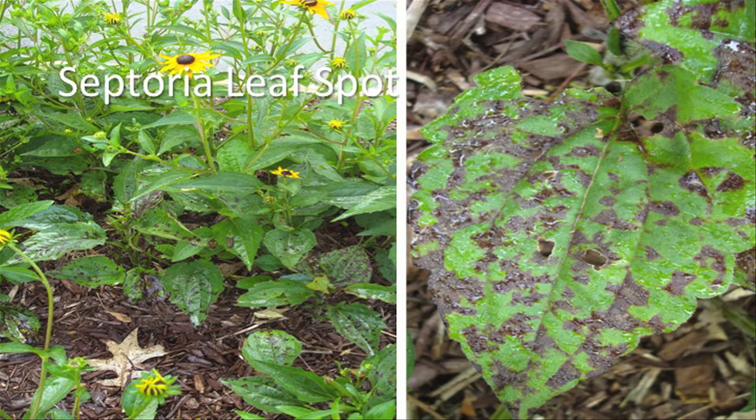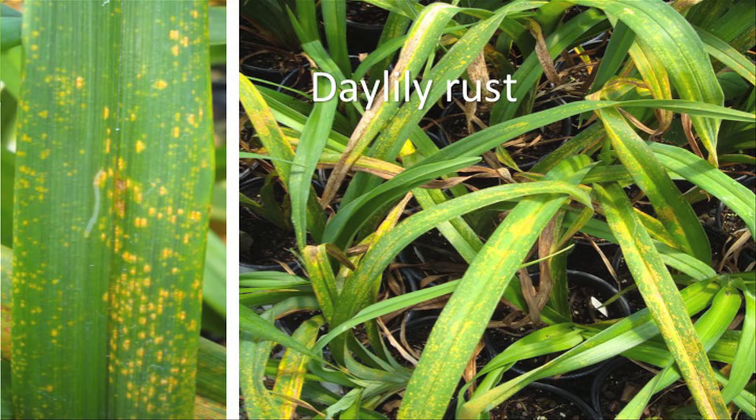A lot of rudbeckia is used in the landscape. This is a common fungal leaf spot — septoria leaf spot. This plant seems to tolerate this pretty well. Not a huge problem, but if you had a client that didn't like it, just about any foliar fungicide could control this if applied right when it starts to show up, though you have to repeat several times. And this is daylily rust, which we saw at a garden center last year — not something we see too often.